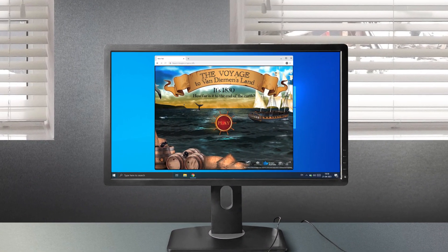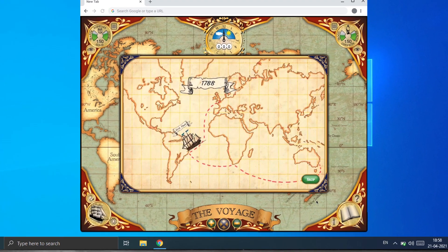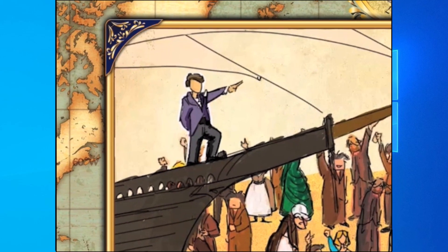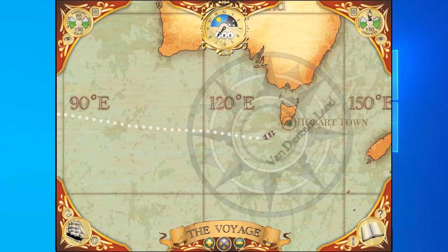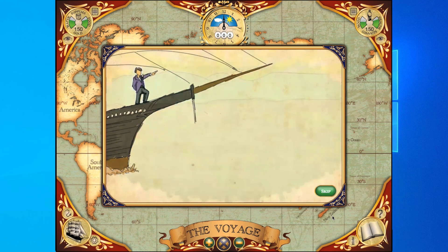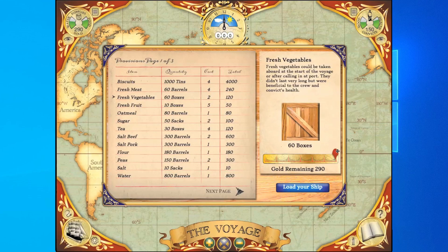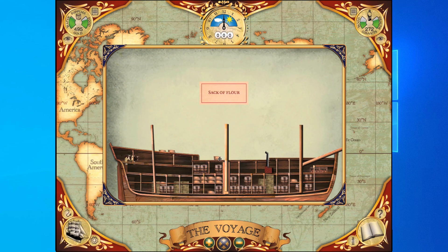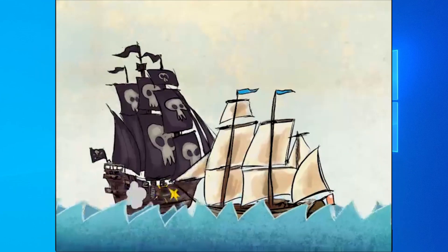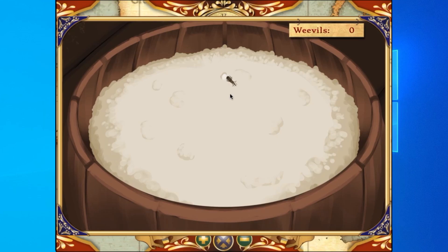The Voyage looks at convict transportation to the colony of Van Diemen's Land. You take the role of the Surgeon Superintendent of a convict ship. Your job is to get convicts to the colony in good physical and mental health, so they can play their part in building the new colony. You're responsible for provisioning The Voyage and maintaining convict hygiene and health. You have to overcome pirates, storms and legions of hungry rats and weevils.